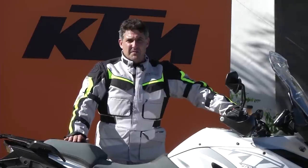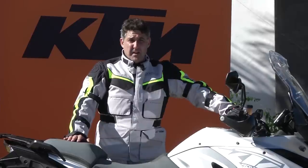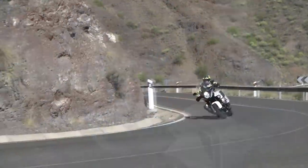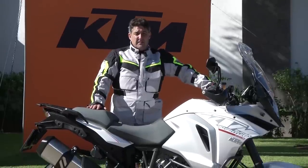Trevor Hedge here from mcnews.com.au at the world launch of KTM's 1290 Super Adventure, the biggest most luxurious motorcycle ever to come out of their Mattighofen headquarters in Austria. It's one mighty machine — 1,301cc, 1290 Super Duke-derived engine making 160 horsepower and 140 newton metres of torque by 6,750 rpm.